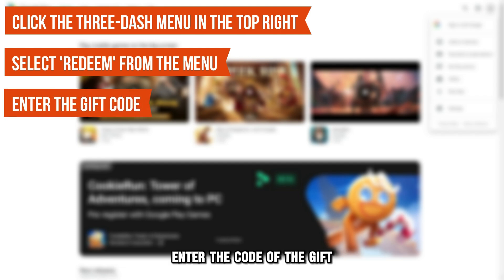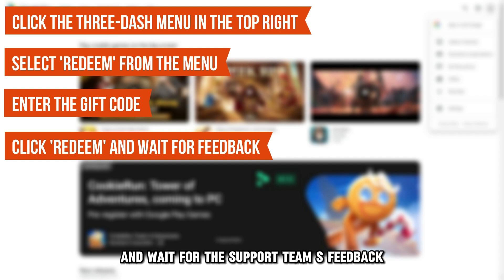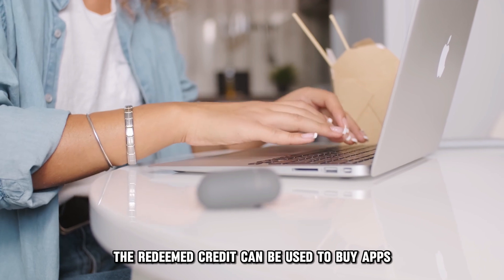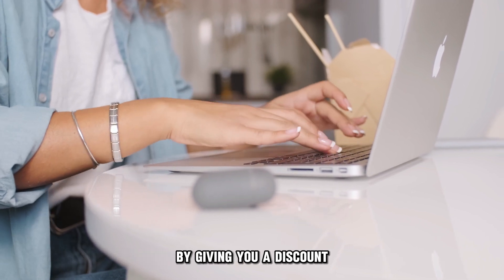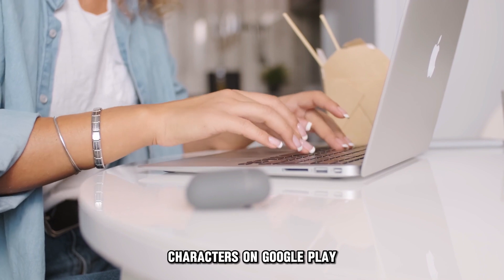Enter the code of the gift you want to redeem in the space provided. Click on the Redeem tab to confirm your actions and wait for the support team's feedback. The redeemed credit can be used to buy apps by giving you a discount when purchasing, and for buying game characters on Google Play.